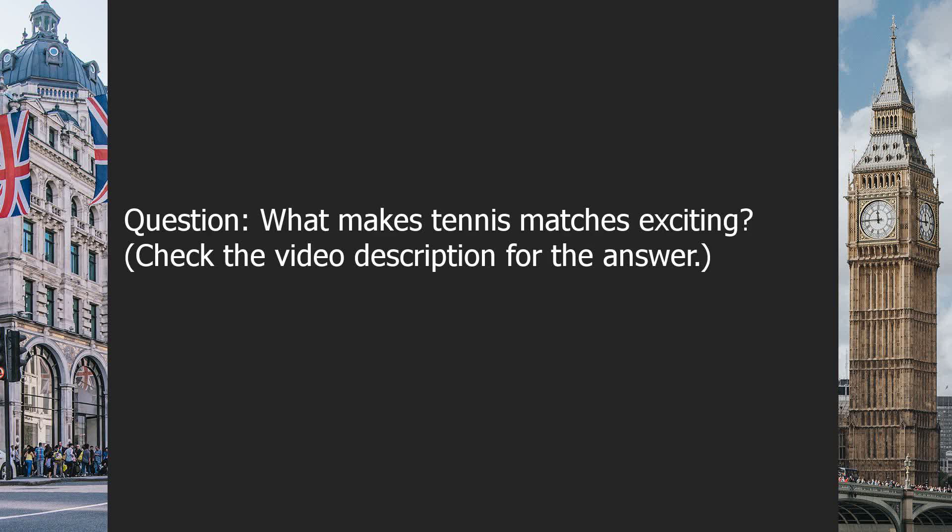Question: What makes tennis matches exciting? Check the video description for the answer.